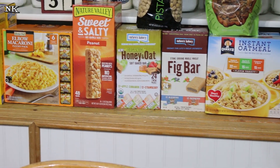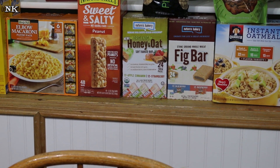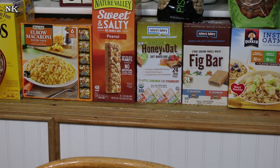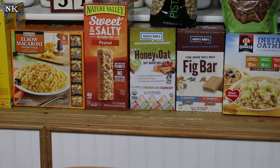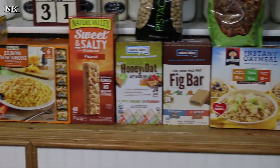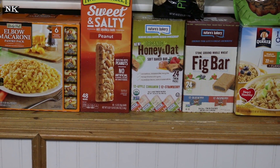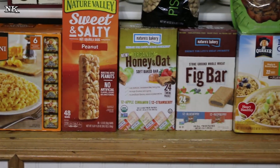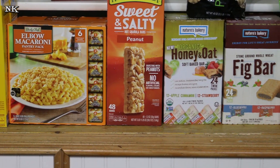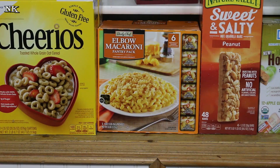I got a bag of pistachios around $12, and then some fig bars and organic honey and oat bars — kind of like Nutri-Grain bars. The fig bars have a blueberry and raspberry selection and the honey and oat bars come in apple cinnamon and strawberry. The fig bars were $7.88, on special, and the oat bars were $9.91. Micah requested the Nature Valley sweet and salty peanut bars at $12.98. I got a box of elbow macaroni for around $5, and Cheerios in a twin pack for $5.88.